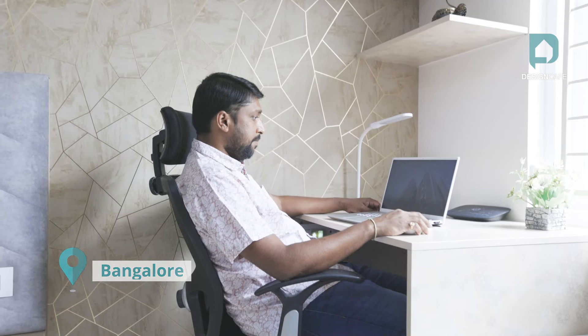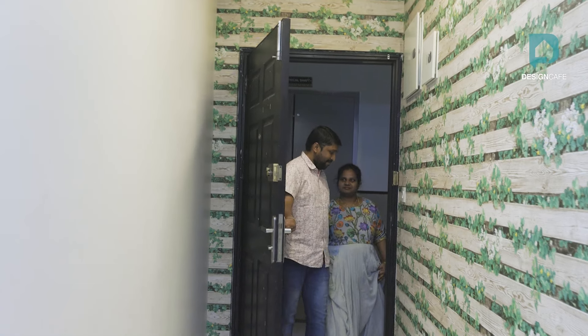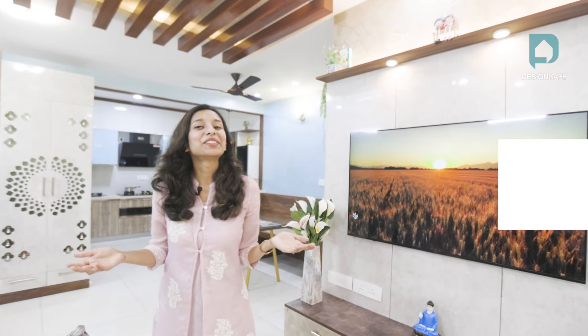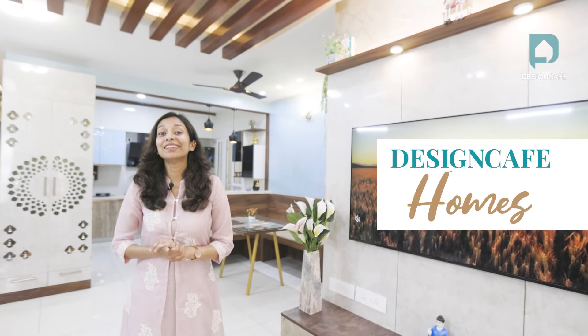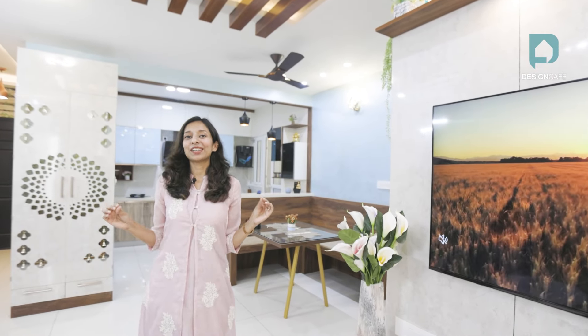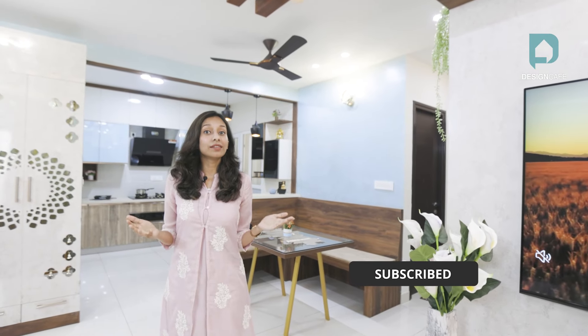Today, we're here at Sumadhwara Eaton Garden, Bengaluru. Sandhya is a homemaker, Nagendra a design consultant, and their home thrives on contemporary elements. Welcome back to Design Cafe Homes with me, Ananya Joyce, your interior architect, and I'm here today to show you this lovely 2BHK. Stay tuned till the end of the video and if you're new to our channel, don't forget to hit that subscribe button and the bell icon before we get started.